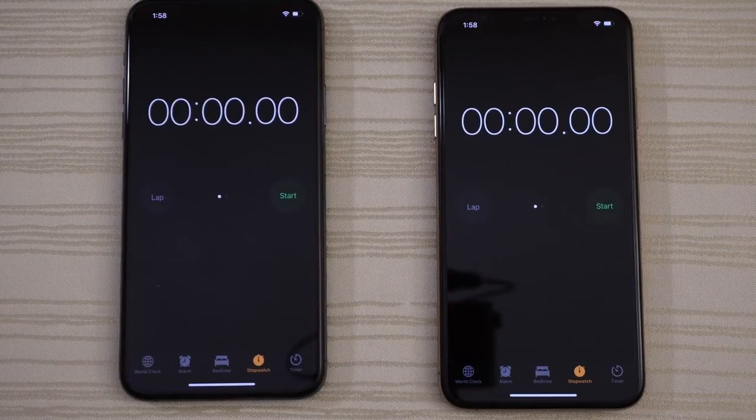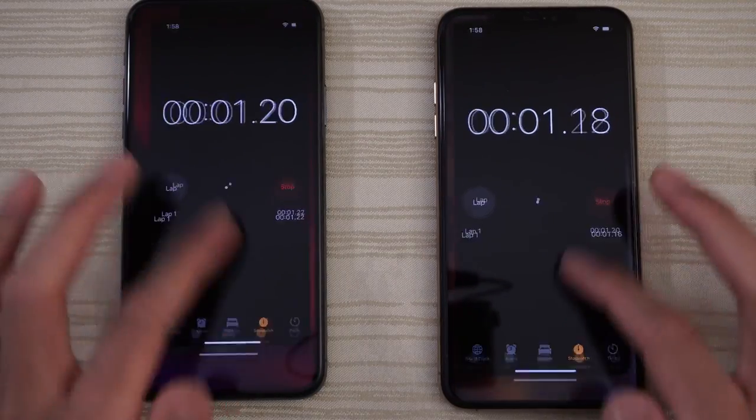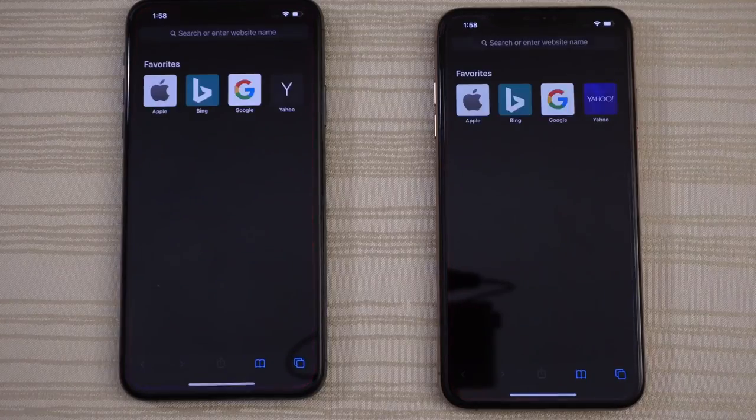We'll test out the Clock — start the stopwatch and leave it there. Let's go to Safari right now.